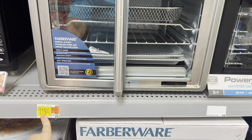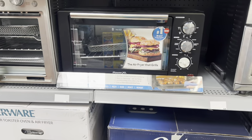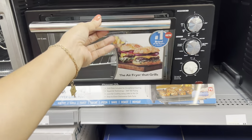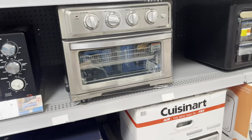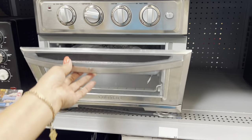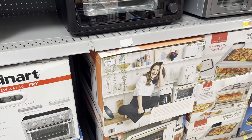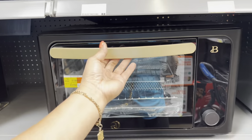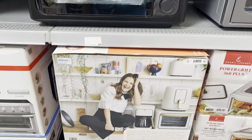They're missing one here. $119 — Faberware. And this one is Power XL — nice, big one. Like that one, $119. This one is Question Air — $148. Cute one — this one's $129.